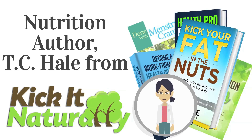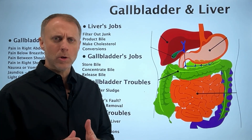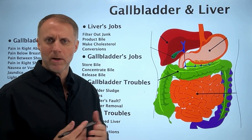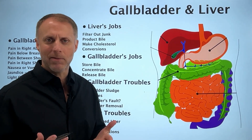T.C. Hill is not a doctor and does not claim to be a doctor or licensed in any type of medical field. Don't use anything heard on the show as medical advice. This information should be used for educational purposes only and you should contact your doctor for any medical advice. None of this is medical advice or diagnostic — just some insights into how these bodily functions work.